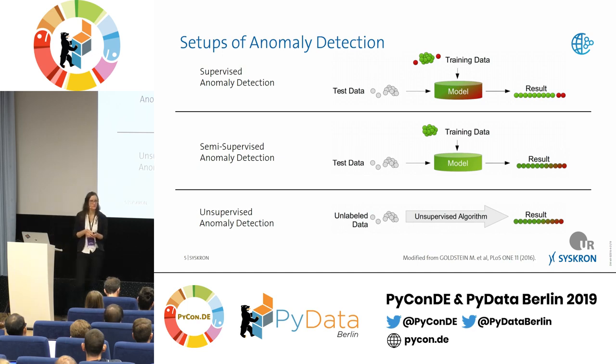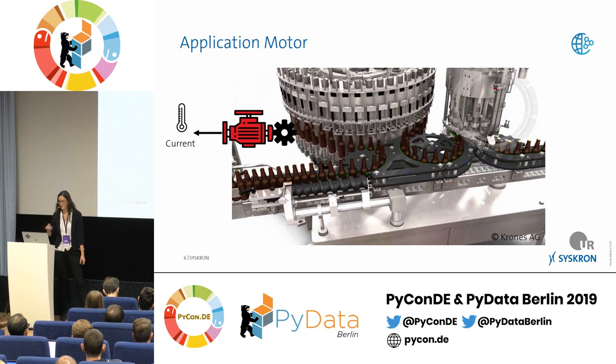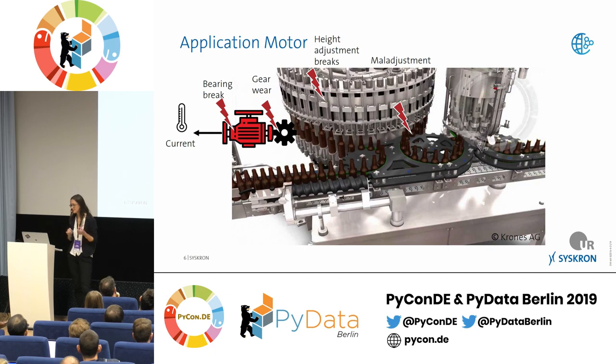Now a practical example: a beer filler. Bottles come in, get filled, come out, and get closed. There are motors driving the big carousel — one motor with a gear — and the only measures we have are the temperature and current of that motor. What could go wrong? Bearings could break, the gear wears out, something breaks or gets jammed while the machine keeps running at high speed to produce. The only way to detect something is wrong is by measuring current or temperature.